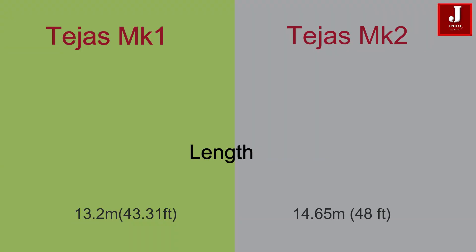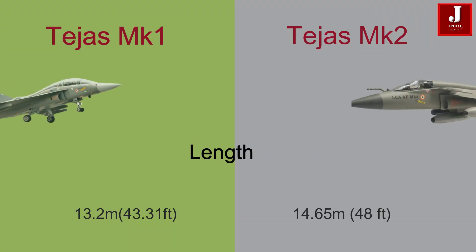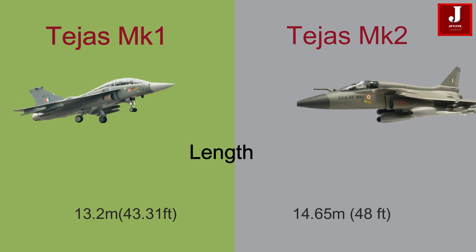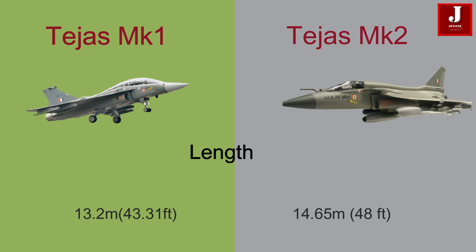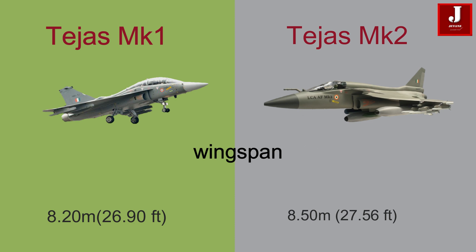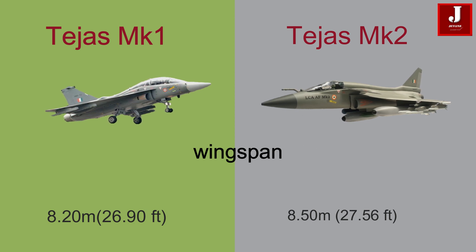Tejas Mk-1 has a length of 13.2 meters (43.31 feet), whereas the Mk-2 is slightly larger with a length of 14.65 meters (48 feet). The Mk-1 has a wingspan of 8.20 meters (26.90 feet), while the Mk-2 has a wingspan of 8.50 meters (27.56 feet).